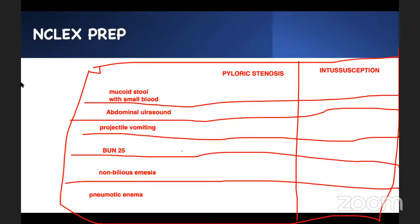We figure out the difference between the two. The mucoid stool mixed with blood is intussusception. Use abdominal ultrasound — this ultrasound is for pyloric stenosis. Projectile vomiting is pyloric stenosis. BUN of 25 is a sign of dehydration. Pyloric stenosis — bilious emesis is pyloric stenosis. And pneumonic enema is for intussusception.